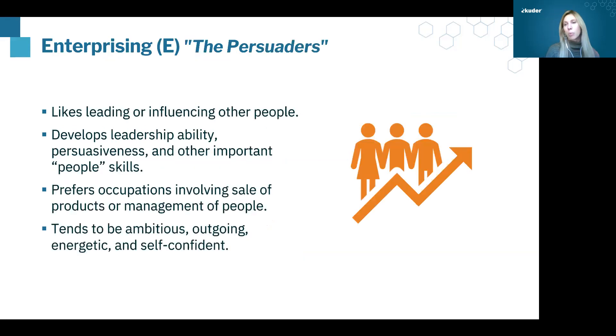The next letter is E, which is Enterprising. These are people who are really good at persuading other people — they are leaders and influencers. If you think about military leaders, battalion commanders, they are managing people and providing direction. Lawyers, salespeople, marketing professionals, and chief executives are good examples of Enterprising types. They tend to be very outgoing, very energetic, and very confident. Enterprising means managing people, taking on leadership roles, being an influencer.